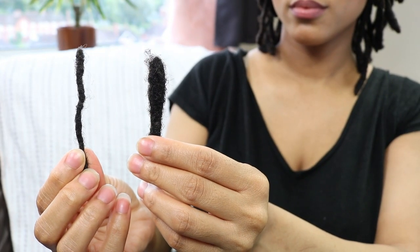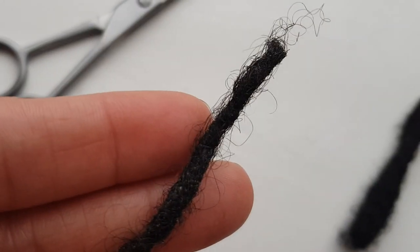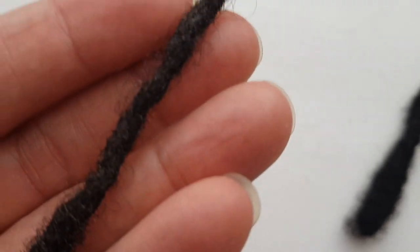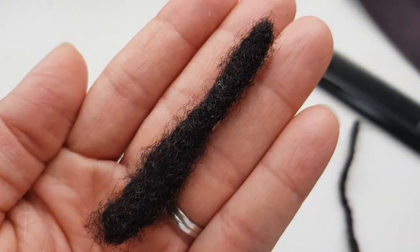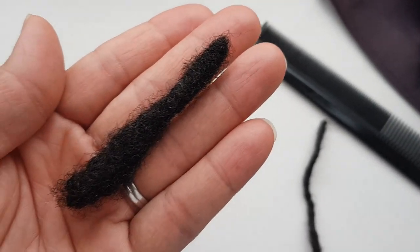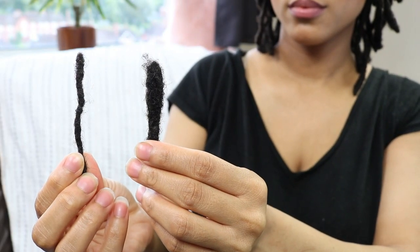Now clearly the thinner locks you're looking at right now are from my first lock journey — you can see how thin they are. It's really thin. I didn't like it — my locks just looked fragile and weak. And now looking at the thicker locks from my second lock journey, do you see how much of a difference this is? This is so much different.